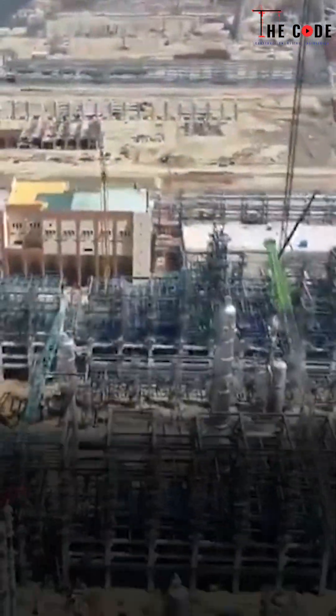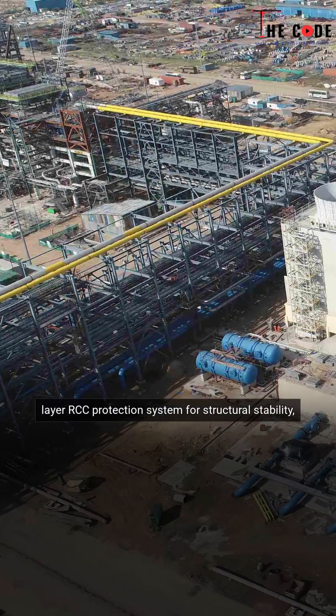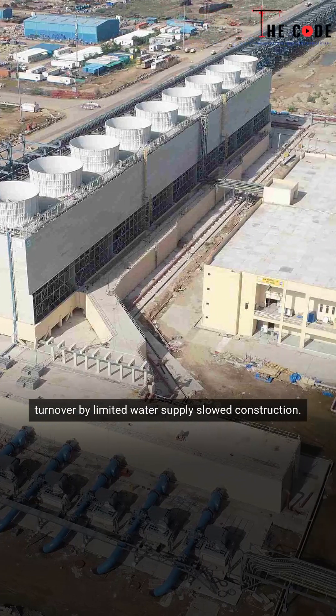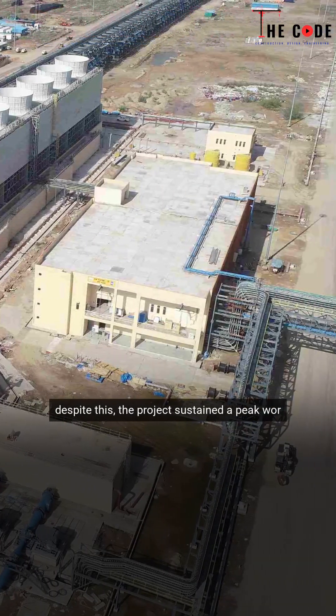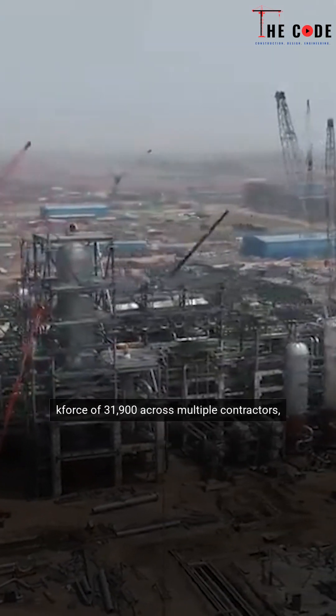Faced with aggressive subsoil and groundwater conditions, engineers implemented a two-layer RCC protection system for structural stability. The harsh desert climate led to frequent workforce turnover while limited water supplies slowed construction. Despite this, the project sustained a peak workforce of 31,900 across multiple contractors.